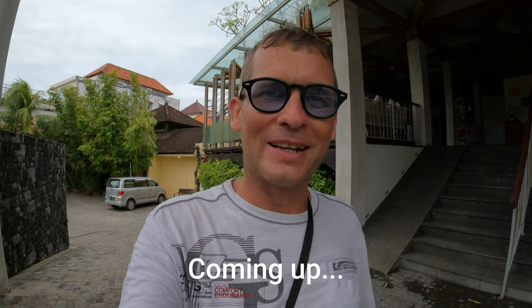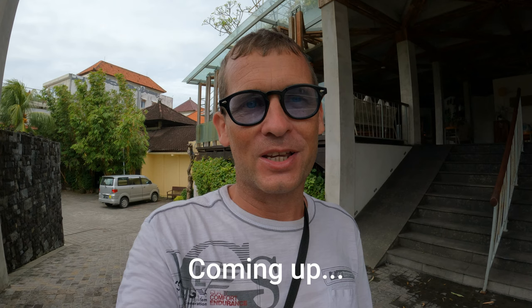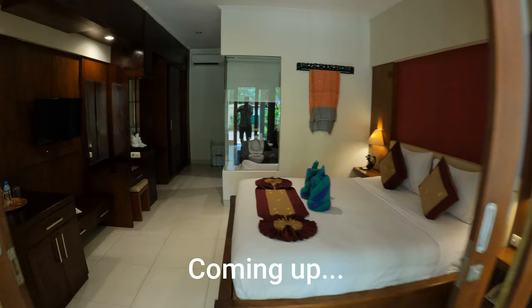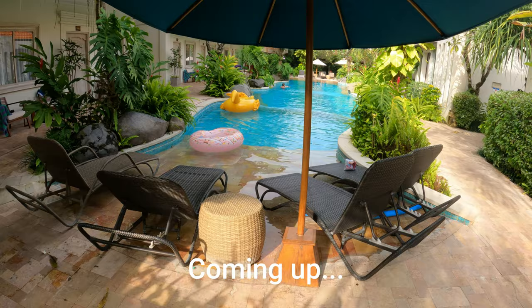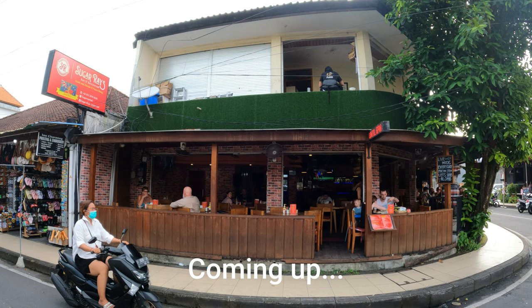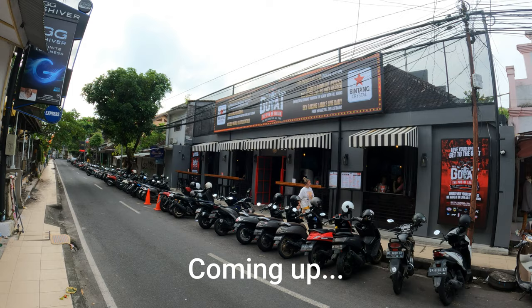Oh la la, what an absolutely fabulous place this is — fabulous location, you're so close proximity to everything. Just as we step foot through the doors here is your main bedroom. You can see you have some loungers resting in the water. Just on the corner here you have a place called Sugar Ray's bar and restaurant, just across the road. And from the Palmer we have a place called The Goat, the pub of Legian.